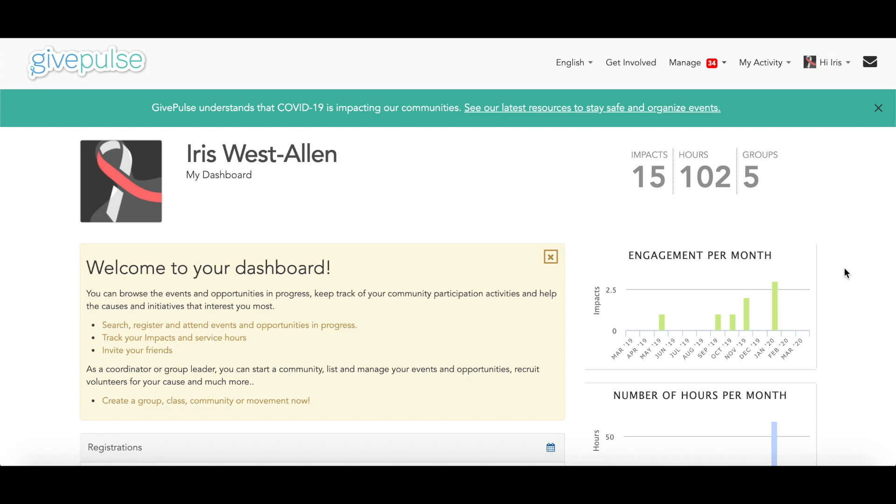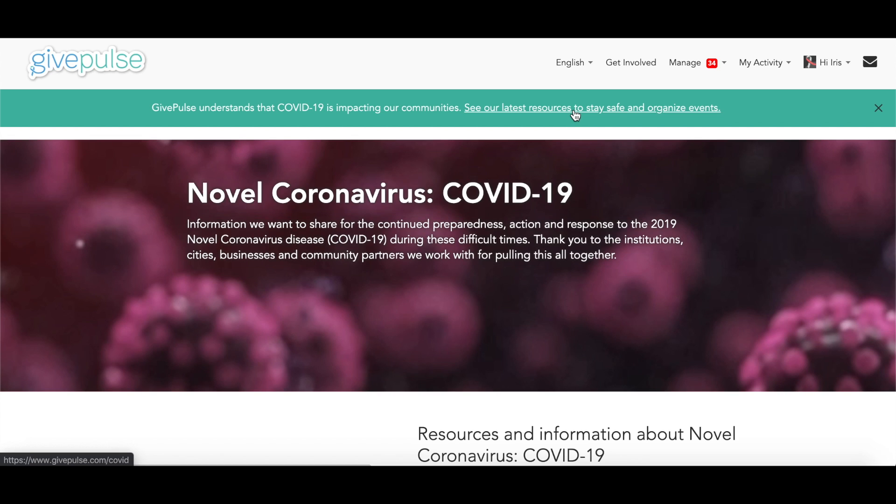Hello, I'm Nicole and I'm a member of the GivePulse team. Today I'm going to talk about what GivePulse is doing to support the volunteering community during the coronavirus pandemic.